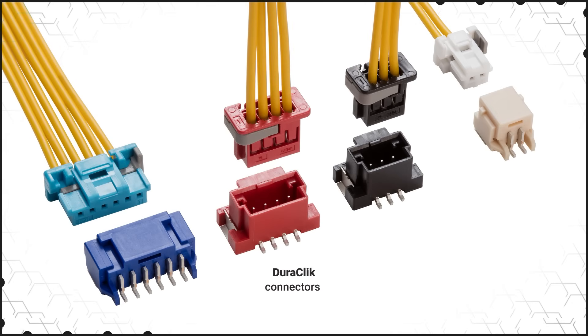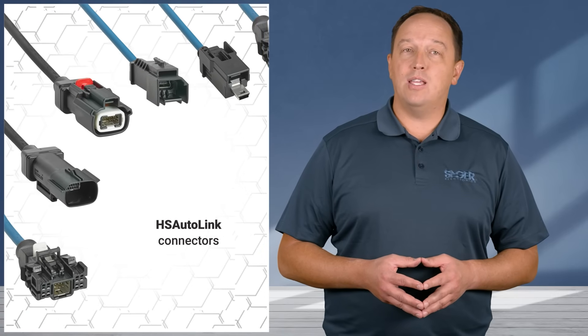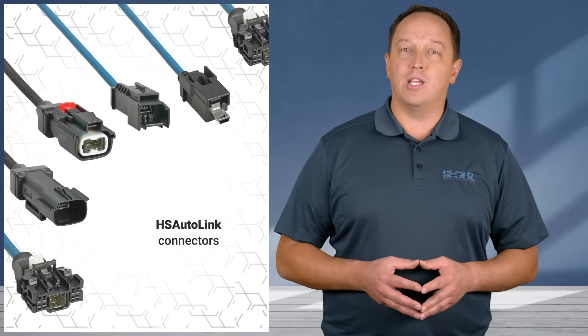Clickmate connectors combine space savings and a positive inner lock for high density applications. Duraclick connectors have a retention force up to 100 newtons. HS Autolink connectors feature USCAR 30 compliant performance and support USB 2.0, 100BASE-T1 Ethernet, and other high speed data protocols, with full length cable shielding available for enhanced signal integrity and reduced EMI.